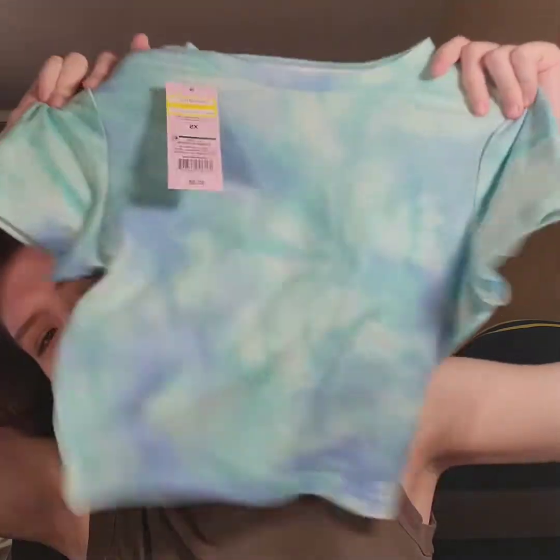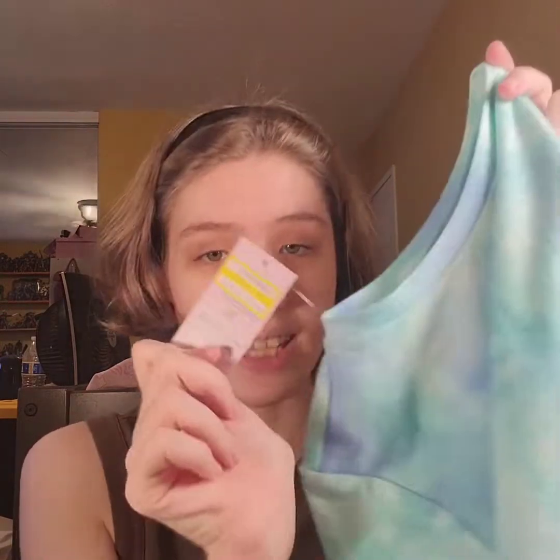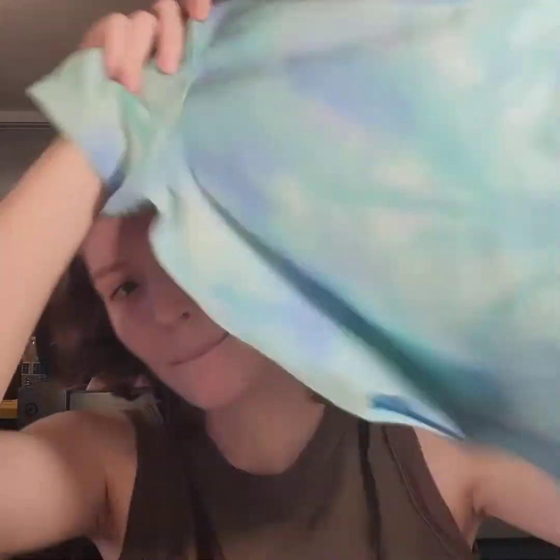The next thing I got was this cute little crop top. I really like the colors in this one. This one was on sale for $4.90, originally $7 — so not a super huge sale, but it's got a nice high neck on it too. I really like stuff that has higher necklines.